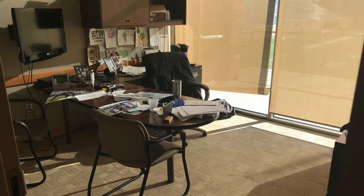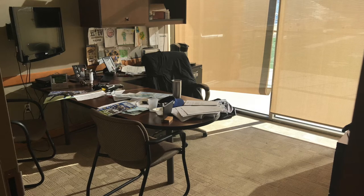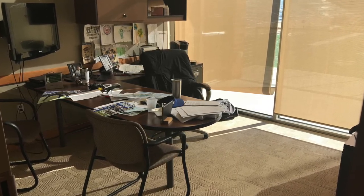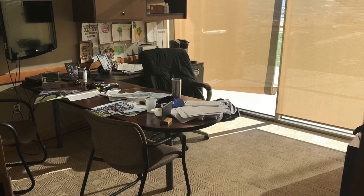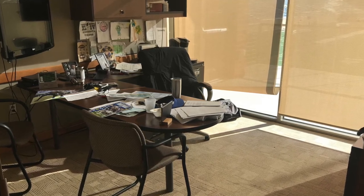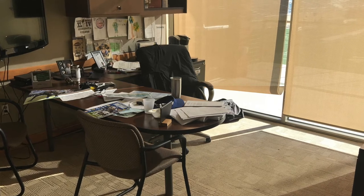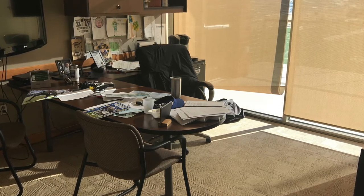Here's a look inside one of the coaches' offices. The first thing you see are two big windows allowing a lot of natural light in. The second thing you notice is a TV screen in the upper left-hand corner that doubles as a computer screen so the coaches can watch film on it.